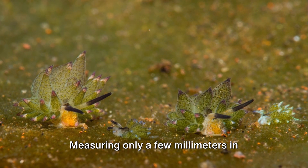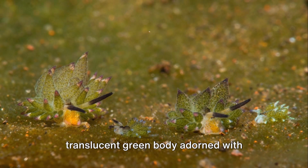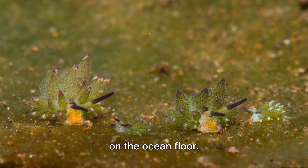Measuring only a few millimeters in length, Kostasiela Kuroshimai boasts a translucent green body adorned with leaf-like serrata, giving it the resemblance of a miniature sheep grazing on the ocean floor.